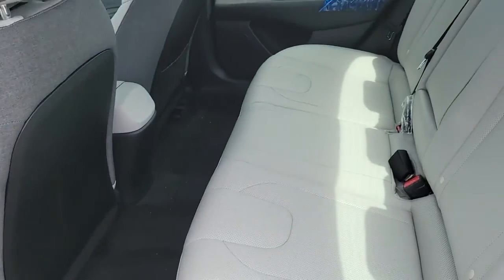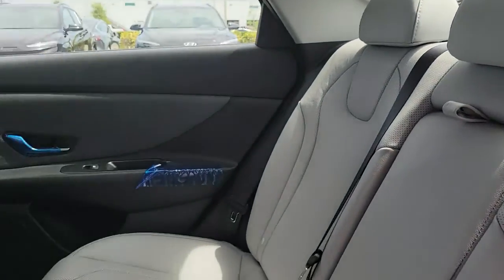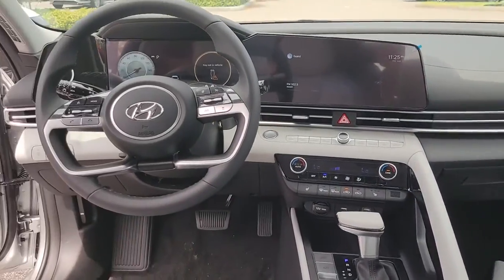These are just some of the great options this vehicle comes with: Sun Moonroof, Navigation System, Keyless Entry, Electronic Stability Control, Dual Zone AC.